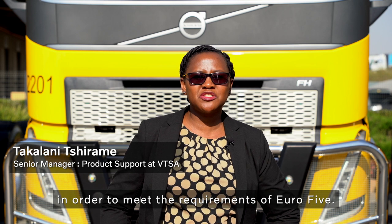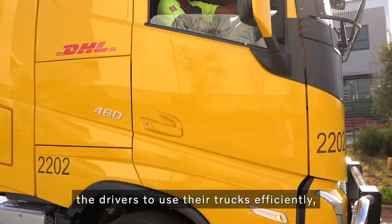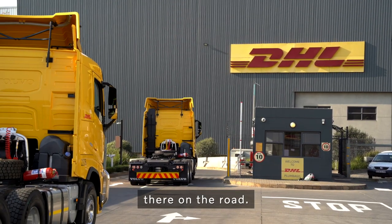As Volvo we use SCR technology and AdBlue in order to meet the requirements of Euro 5. We also offer driver training, mainly to help drivers use the trucks efficiently in order to achieve good results on the road.